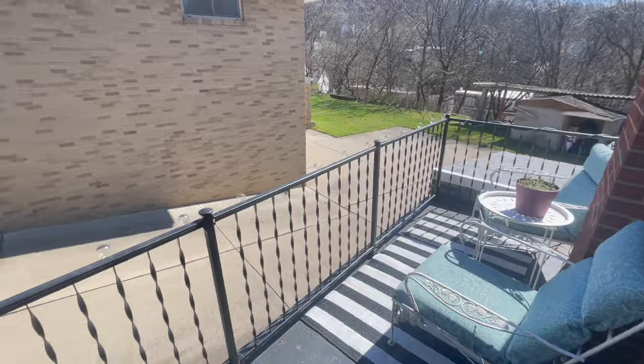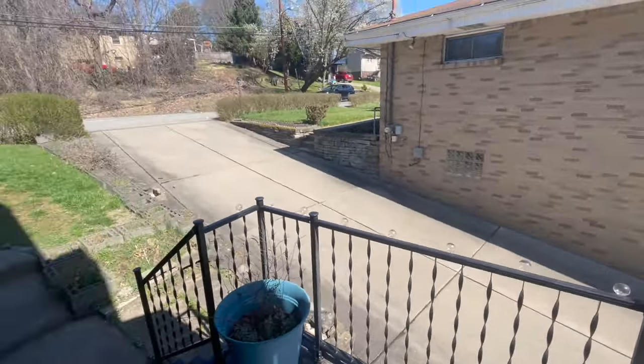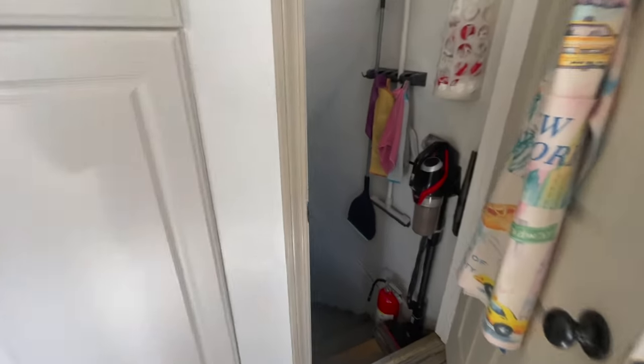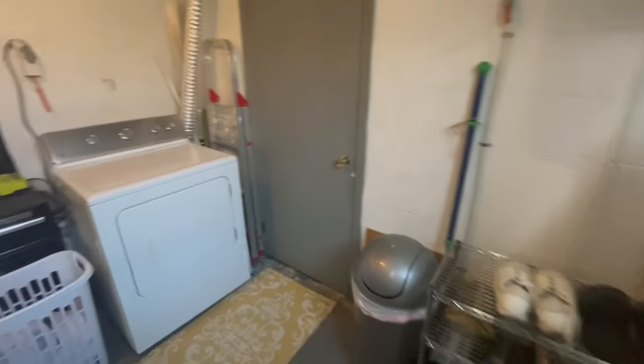Look at this cute little side porch off the kitchen. From here, from the kitchen, we go into the basement, and that's always an adventure, isn't it? This is your typical Pittsburgh basement — it's a great storage area and a place to do laundry.